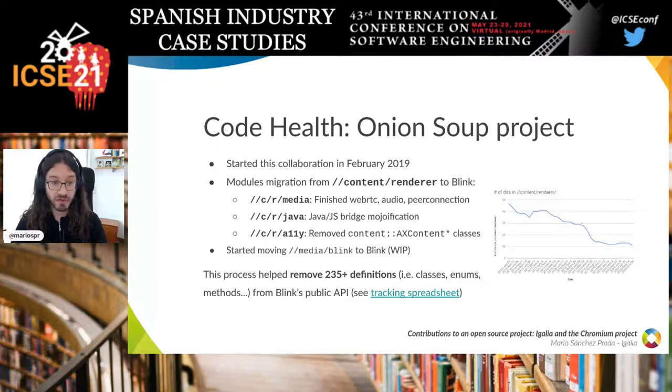So far in this project, we did a lot of work in the content renderer media directory. We finished WebRTC, audio, and peer connection. We did work on the content renderer Java directory and content renderer accessibility. We started moving the media Blink directory into Blink. This process helped remove more than 200 definitions — not just classes and enumerations, but also entire files from Blink's public API.